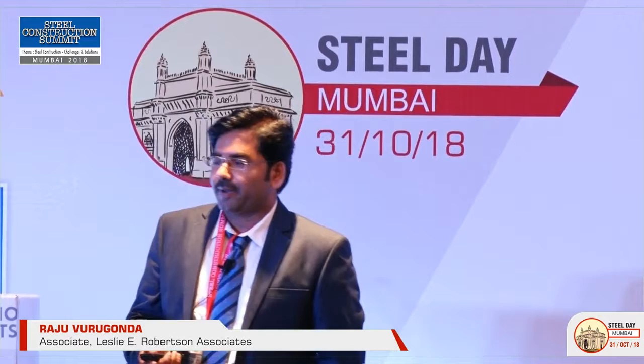Over our first 50 years we have worked on a number of projects, starting with the World Trade Center, and today we have the Bank of China and the Bitex Tower.